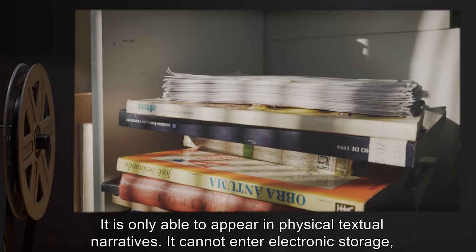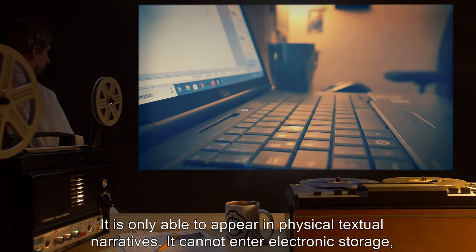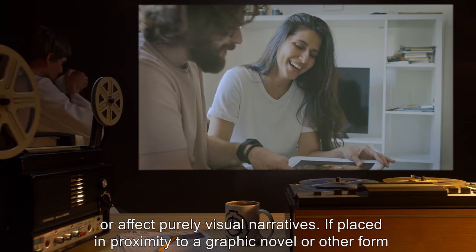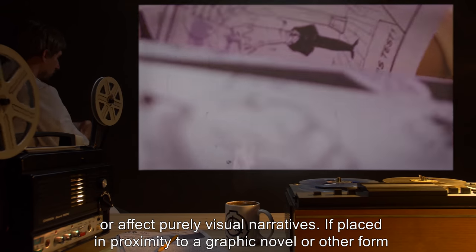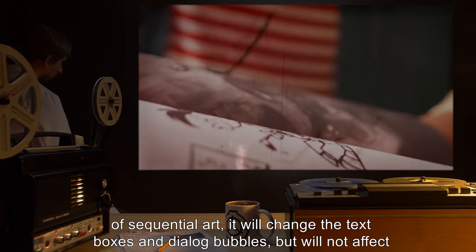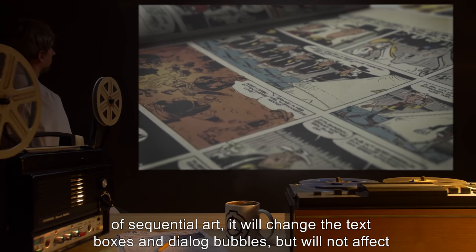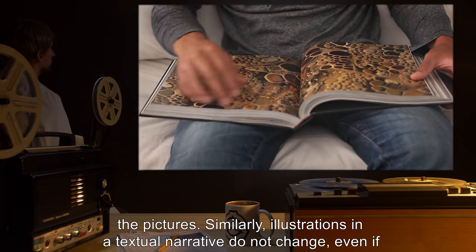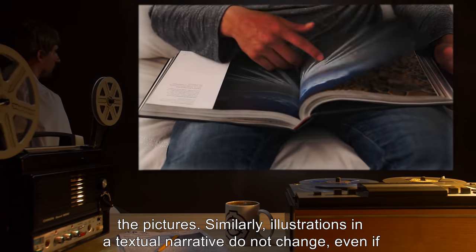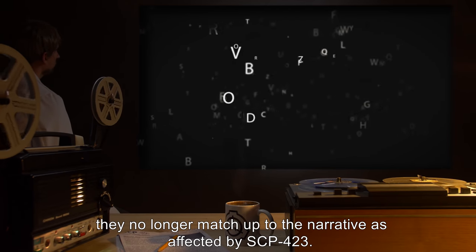It is only able to appear in physical textual narratives. It cannot enter electronic storage, or affect purely visual narratives. If placed in proximity to a graphic novel or other form of sequential art, it will change the text boxes and dialogue bubbles, but will not affect the pictures. Similarly, illustrations in a textual narrative do not change, even if they no longer match up to the narrative as affected by SCP-423.